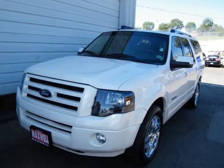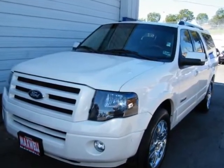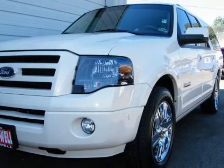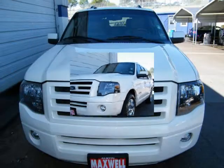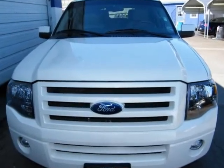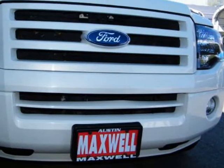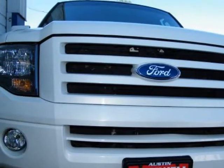This 2008 Ford Expedition is super loaded and clean. It comes with daytime running lights, reverse camera, sunroof, universal garage opener, leather, wood, adjustable pedals, steering wheel controls, side airbags, powerful third row seats, power running boards, and roof rack.